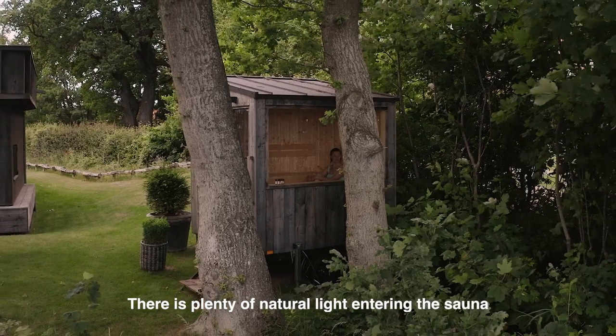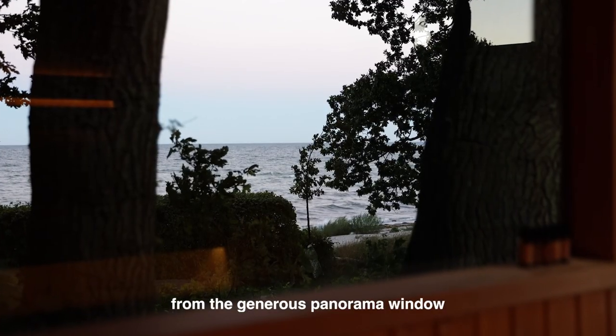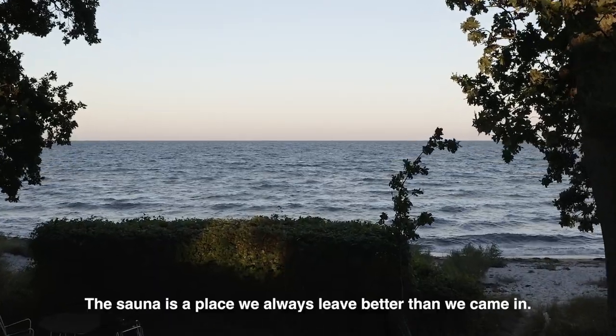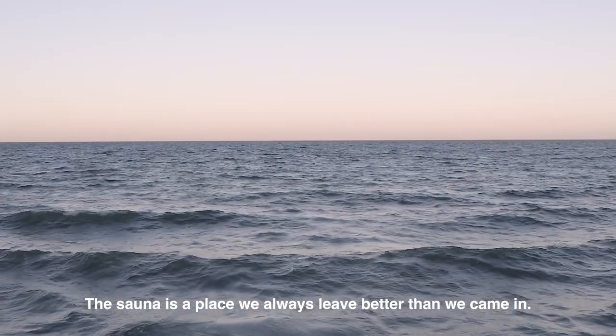There's plenty of natural light entering the sauna from the generous panorama window and from the solid glass door. The sauna is a place we always leave better than we came in.